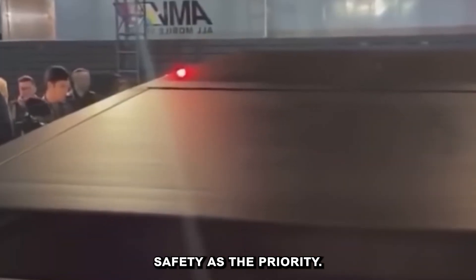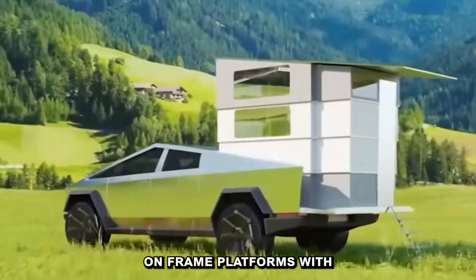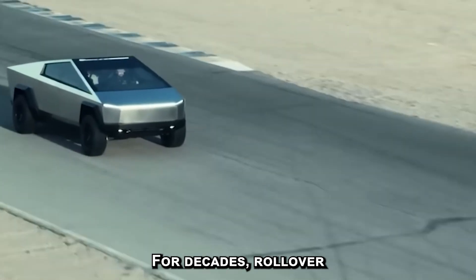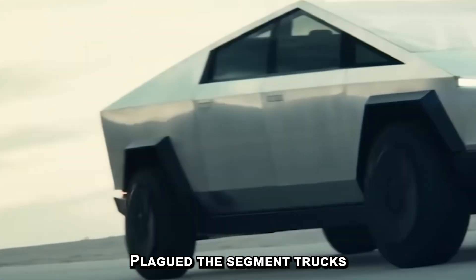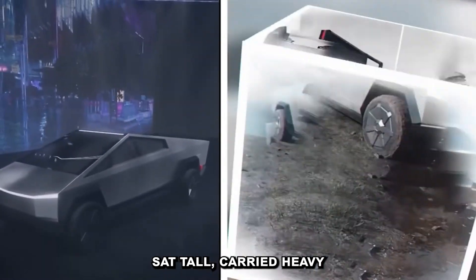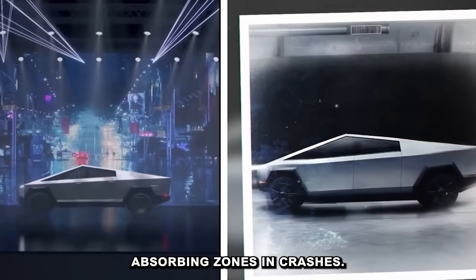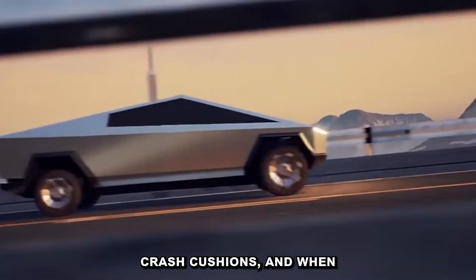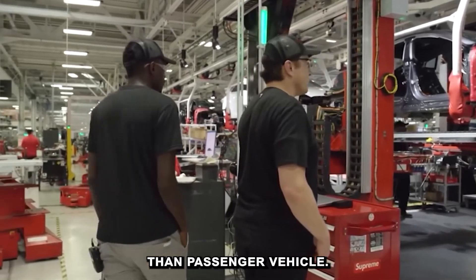Historically, they weren't designed with safety as the priority. Most were made to haul, built on body-on-frame platforms, with high centers of gravity and rigid front ends. For decades, rollover accidents and weak side-impact protection plagued the segment. Trucks sat tall, carried heavy fuel tanks high in the chassis, and lacked energy-absorbing zones in crashes.